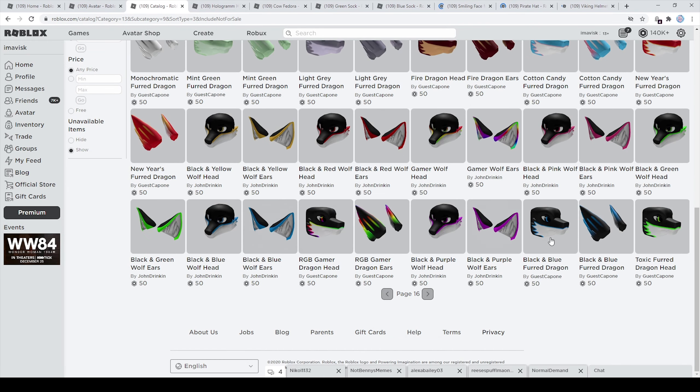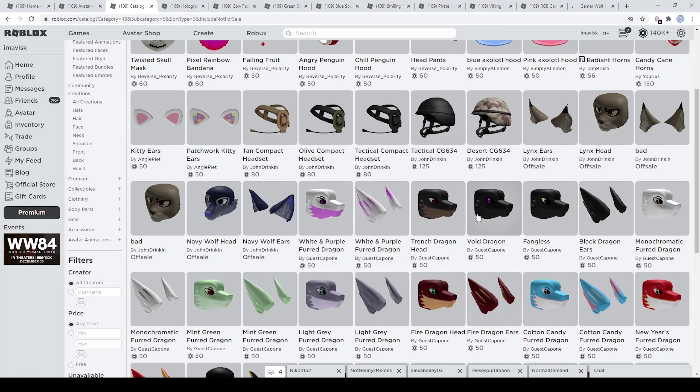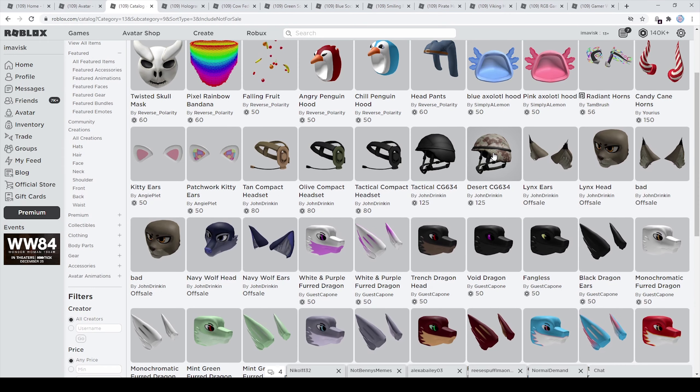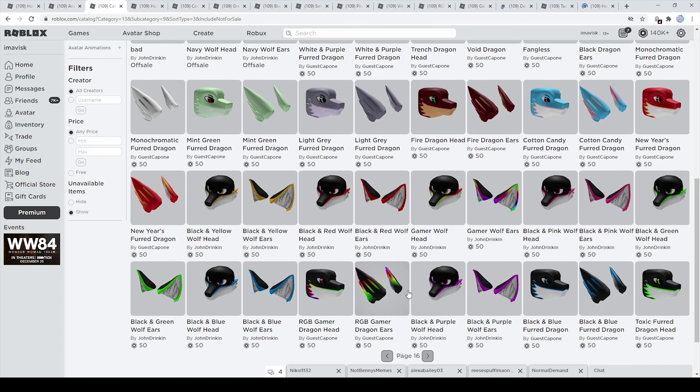On the next page we can find a lot of animal themed items made by Gas Capone — I think these are very cool looking. And then of course we have some war themed items made by John Drinking, I think these look very very nice. And the hat pants of course, which are quite hilarious, made by Reverse Polarity. So let's move on to the next page.